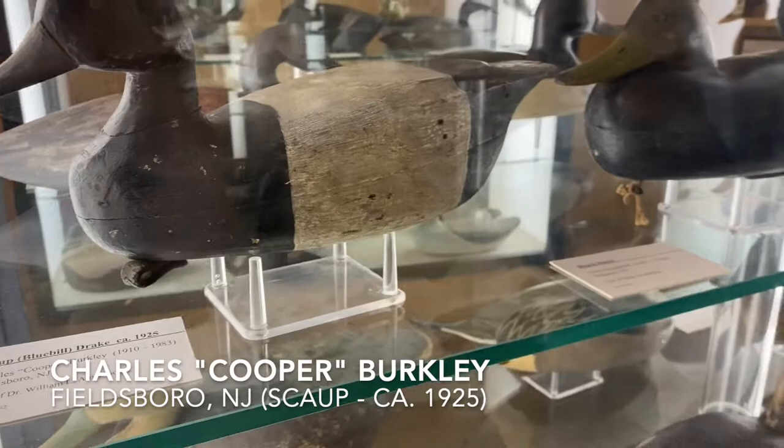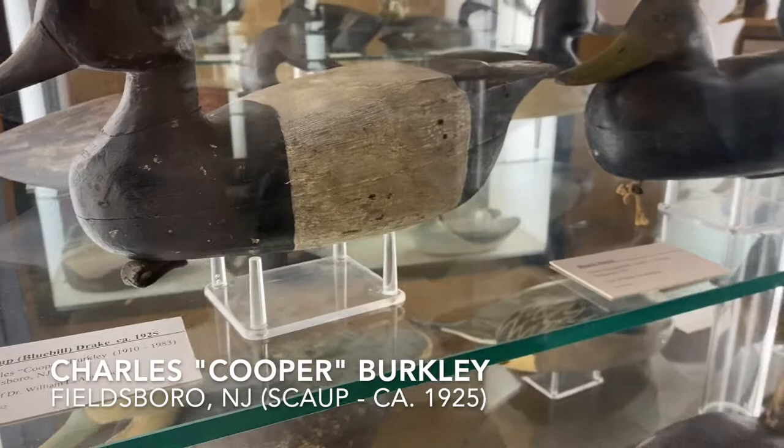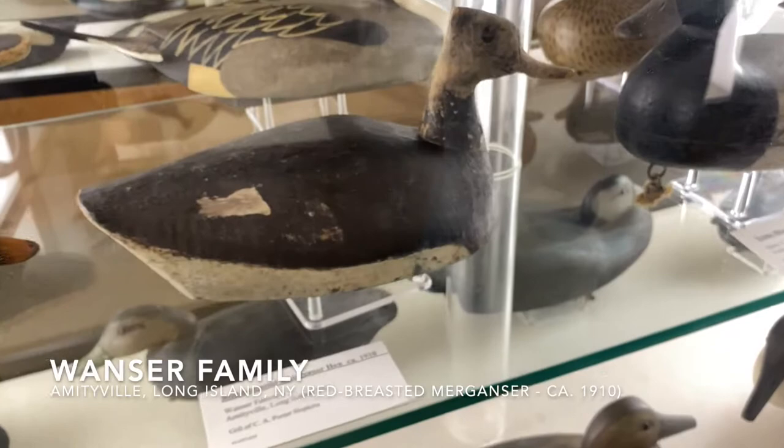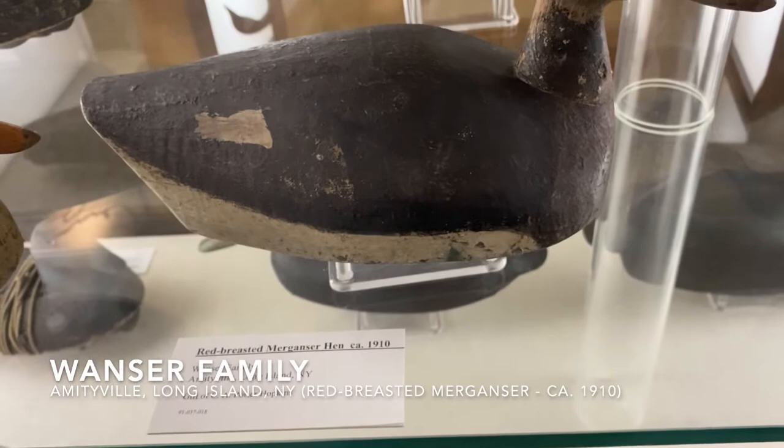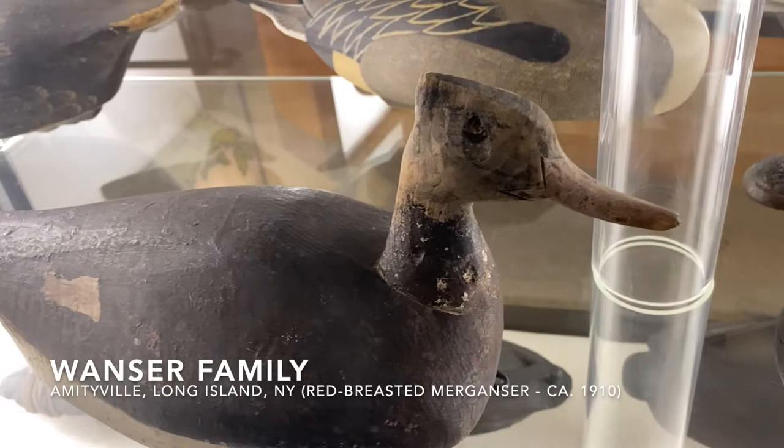We run into various different ideas when you look at these. We run into Long Island birds then — here's one from Amityville, Long Island: a red-breasted merganser. Why anybody would want to shoot them and eat them I don't know. I tried them one time and that was enough for me, on a dare down in Chincoteague, and I don't hunt that bird anymore.